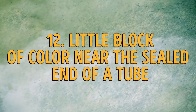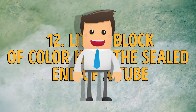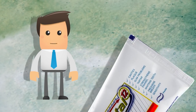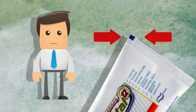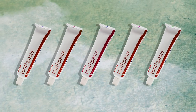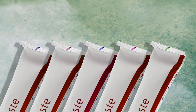Number 12: the little block of color near the sealed end of a tube. These little marks, which you might have seen, are known as eye marks. They are there so that the machine on the production line, with the aid of optical sensors, knows where a package needs to be pressed, folded, or cut. The color of the eye marks is irrelevant as long as they are dark and distinct enough from the background color for the sensors to recognize them.